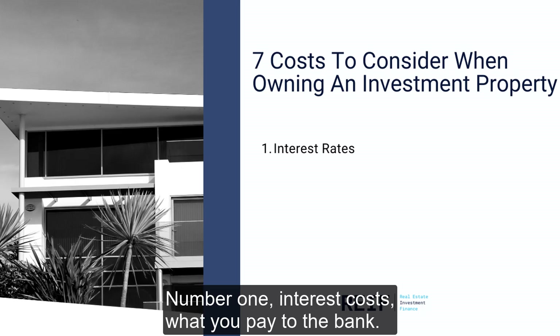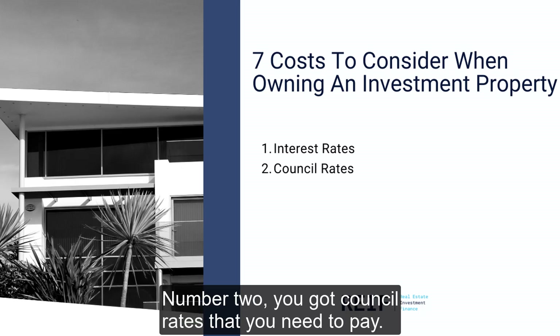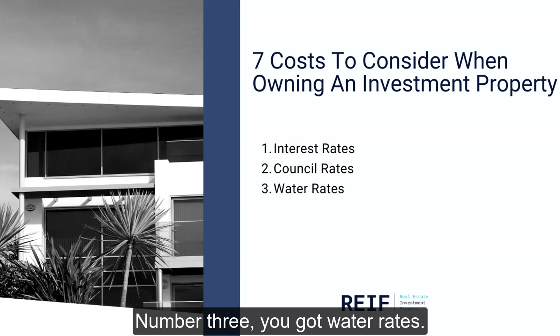Number one, you've got interest costs — what you pay to the bank. Number two, you've got council rates that you need to pay. Number three, you've got water rates.